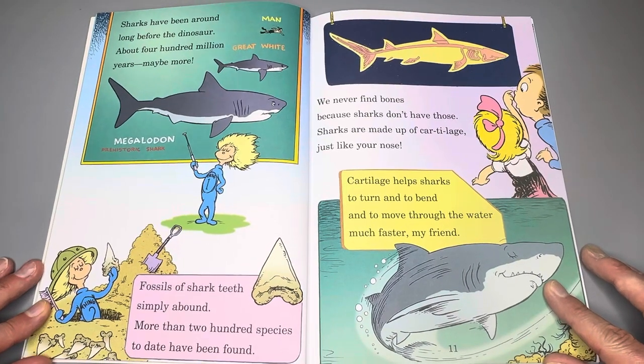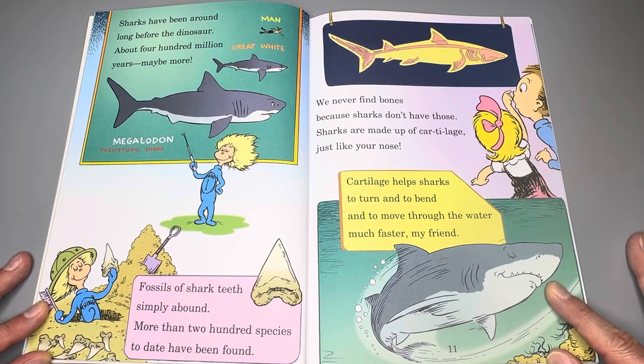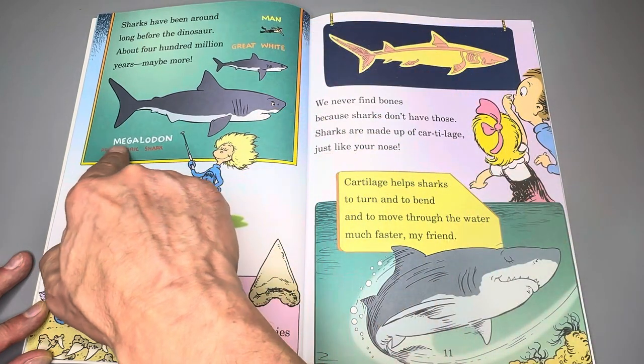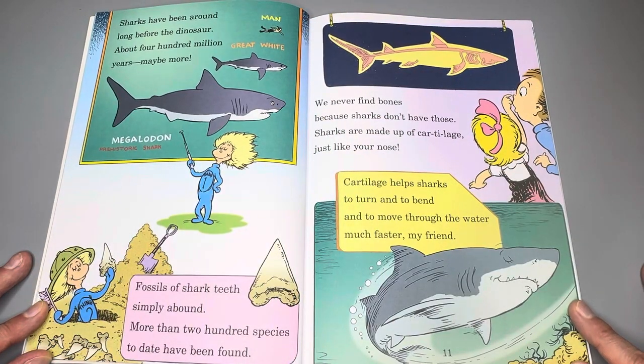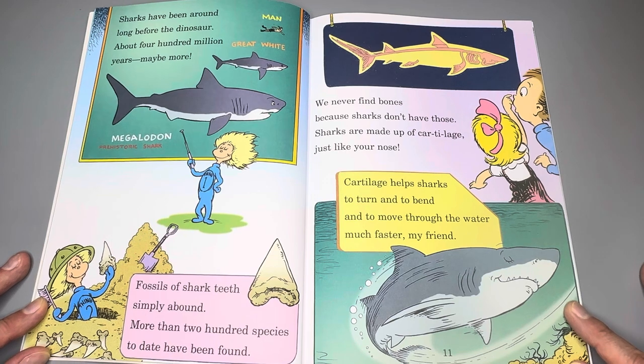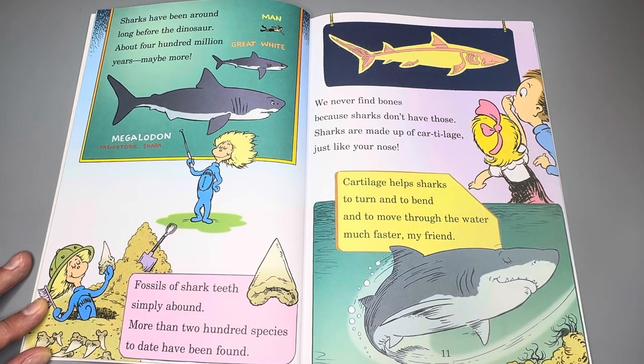Sharks have been around long before the dinosaur — about 400 million years, maybe more. Fossils of shark teeth simply abound. More than 200 species to date have been found. We never find bones because sharks don't have those. Sharks are made up of cartilage, just like your nose. Cartilage helps sharks to turn and to bend and to move through the water much faster, my friend.